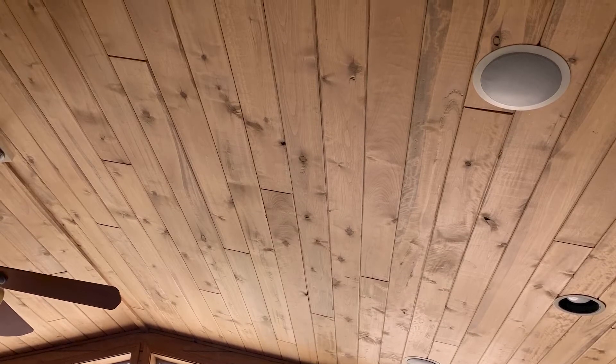Now we're going to look for where the air leaks are coming into the house. Here is one of the seams in the ceiling where you can see the smoke shooting across, going away from where the leak is. Here's a large gap in another part of the ceiling leaking air.